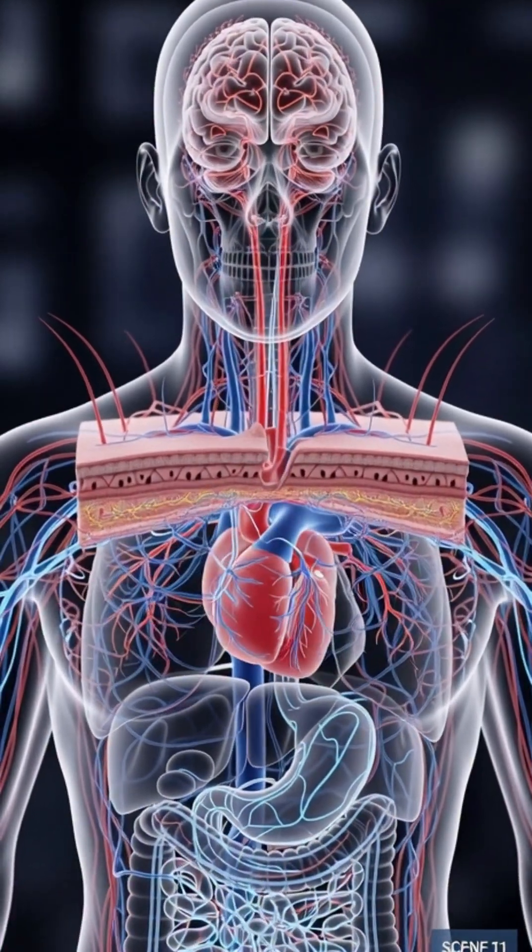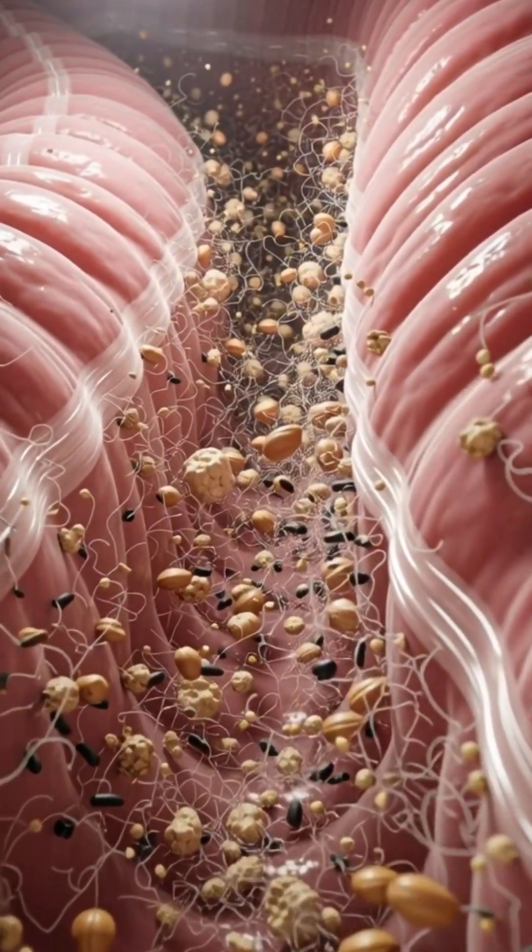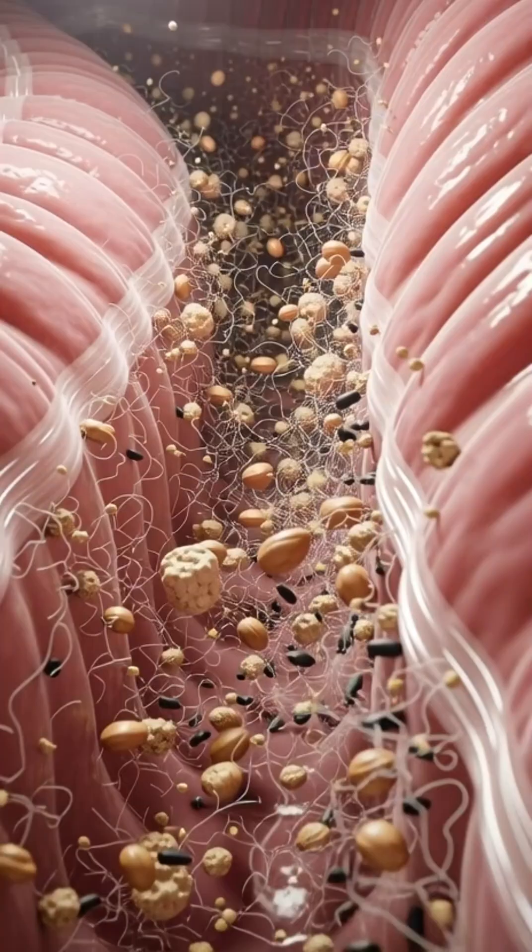These nutrients travel to your heart, skin, brain, and immune cells, helping reduce inflammation and improve circulation.